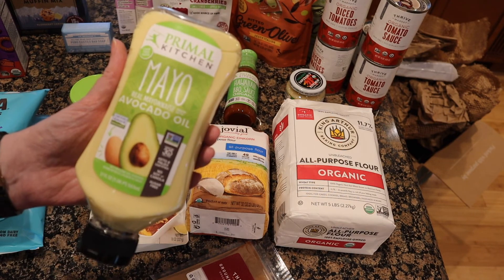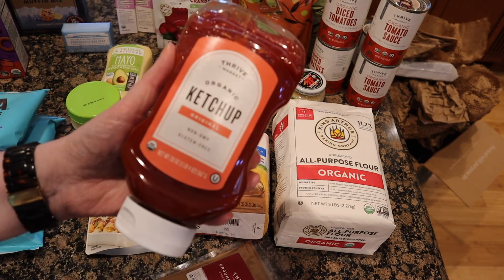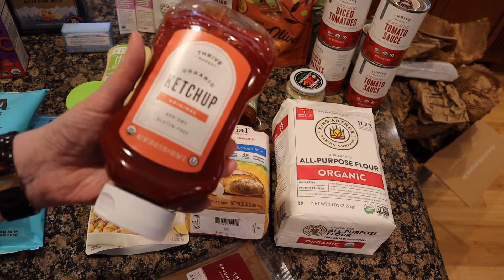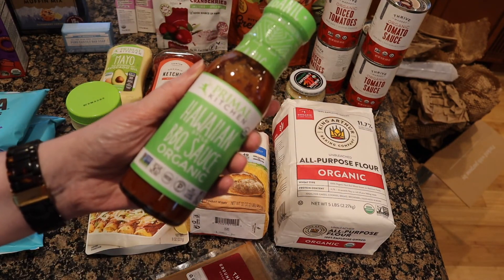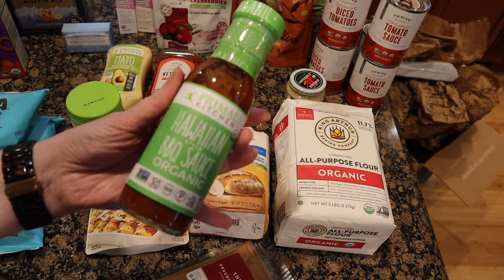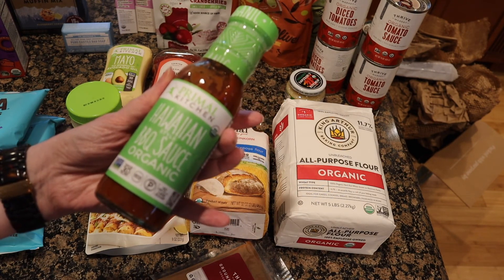The mayonnaise with avocado oil is one I get every single order. Our house goes through ketchup like it's going out of style, so that's a restock. And this Hawaiian barbecue sauce looked delicious — I'm totally going to marinate chicken in it. As always, thank you so much for watching. If you like videos like this, give it a thumbs up so I know, subscribe if you haven't, and I'll see you in the next one!